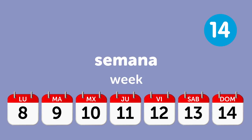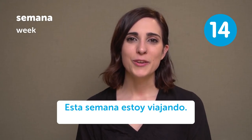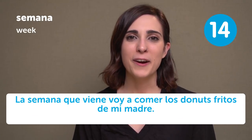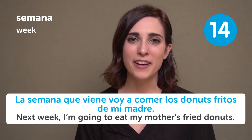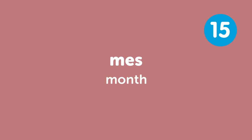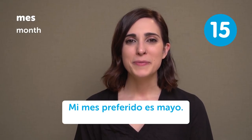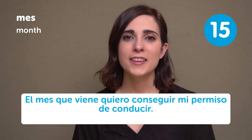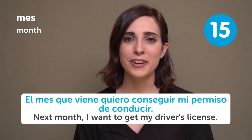Semana — Week. Esta semana estoy viajando — This week I'm traveling. La semana que viene voy a comer los donuts fritos de mi madre — Next week I'm going to eat my mother's fried donuts. Mes — Month. Mi mes preferido es mayo — My favorite month is May. El mes que viene quiero conseguir mi permiso de conducir — Next month I want to get my driver's license.